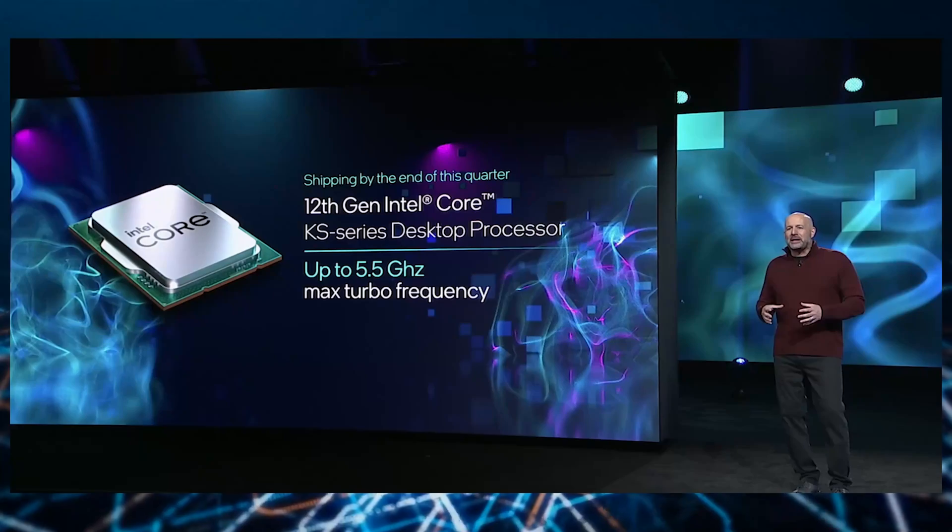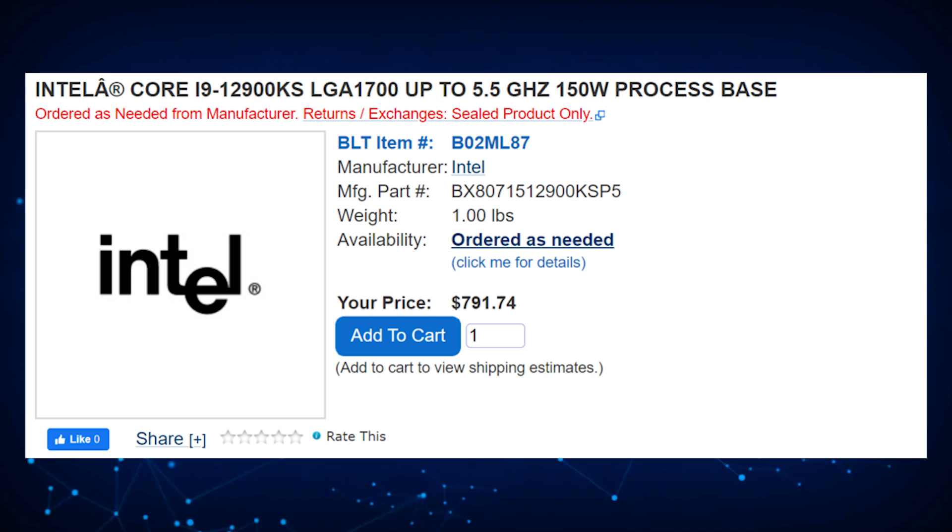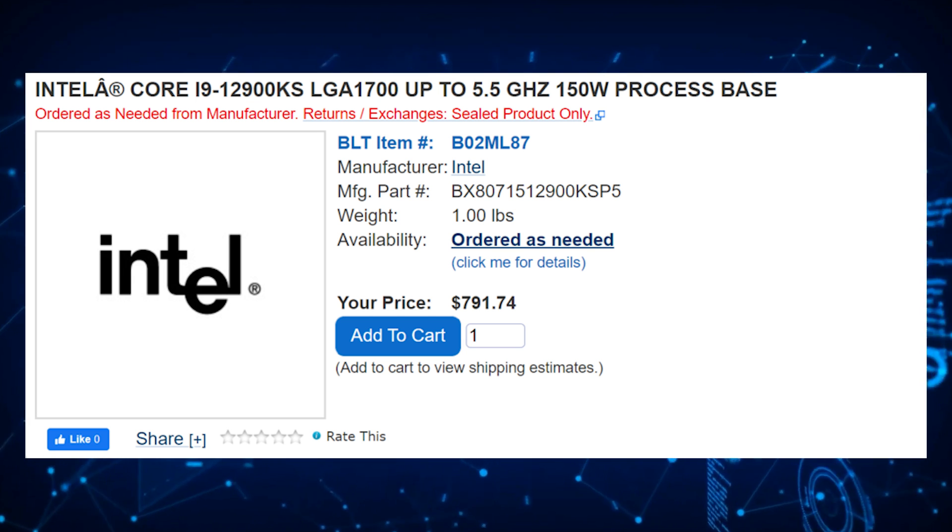With the specs out of the way, what's the pricing going to be like? Well, the chip is currently listed with a preliminary pricing of $780 tray and a $790 US price if it's boxed over at Shop BLT. It is likely that the final pricing should end up close to the $750 US figure, which makes the KS variant around $150 more expensive than the standard K variant.